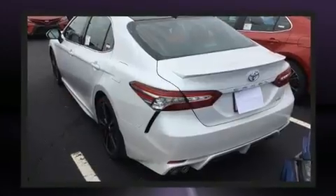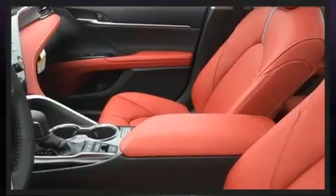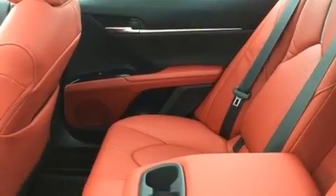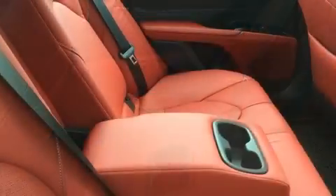A wealth of standard features mean that you no longer have to sacrifice, such as remote keyless entry, front and rear reading lights, a power seat, an automatic dimming rearview mirror, and a blind spot monitoring system.